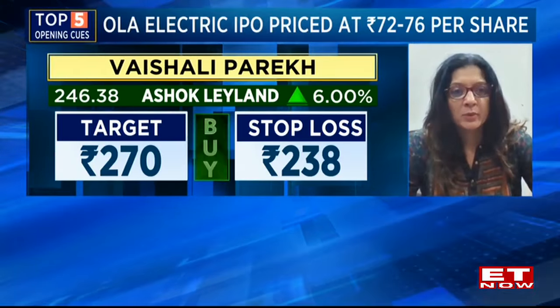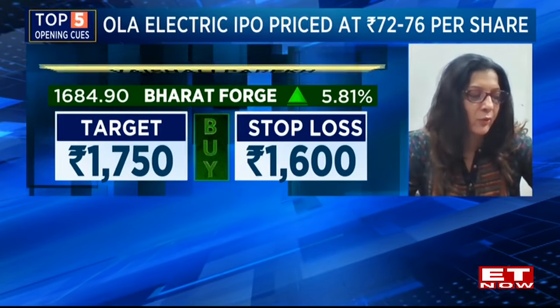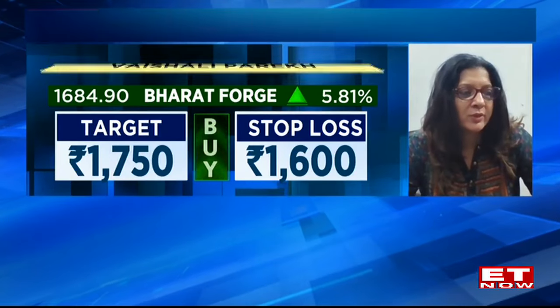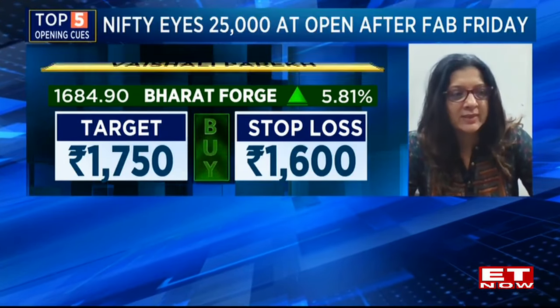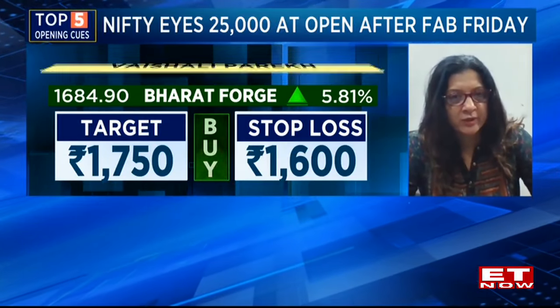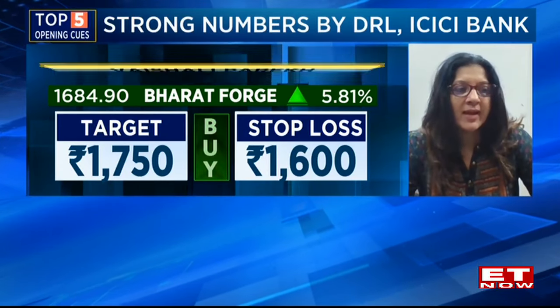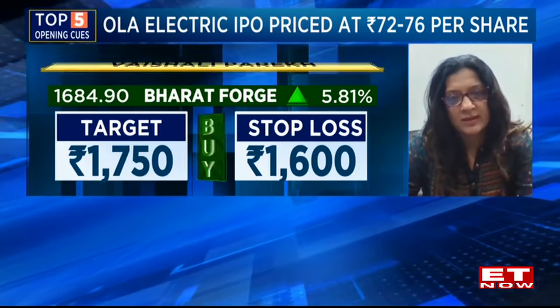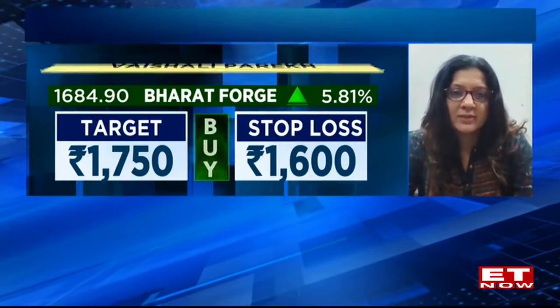The other stock I'm looking at is Bharat Forge. The overall trend has been positive. We saw some consolidation for a bit and now once again showing renewed strength. 1600 as a near-term stop loss and the first target would be 1750. These are the two stocks to my liking right now.